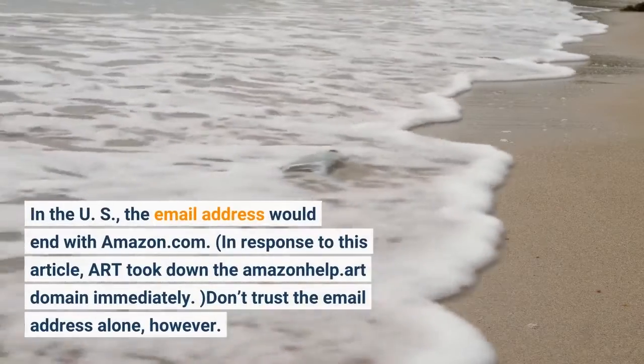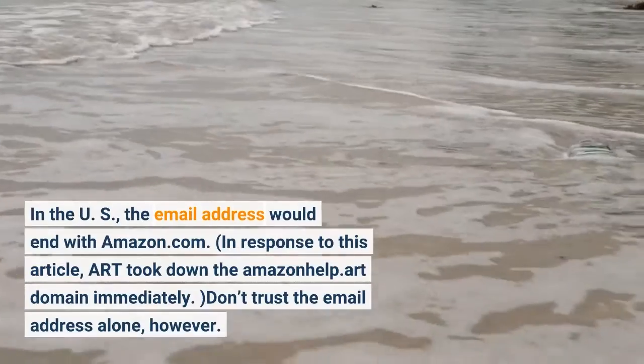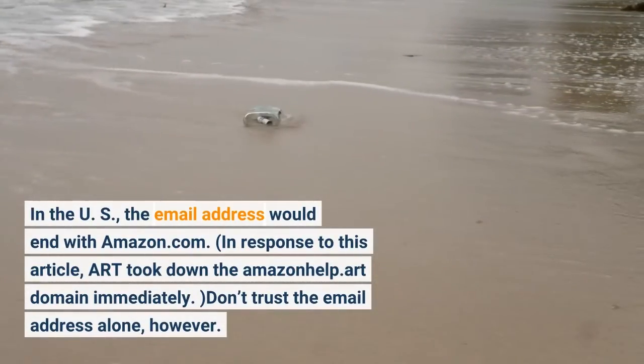In the US, the email address would end with Amazon.com. In response to this article, the .art domain took down the Amazon help .art domain immediately.